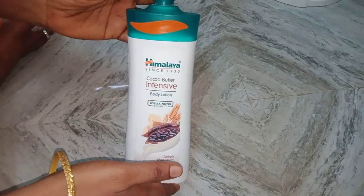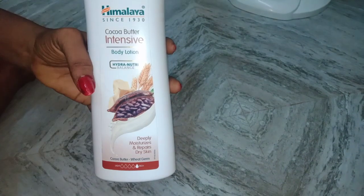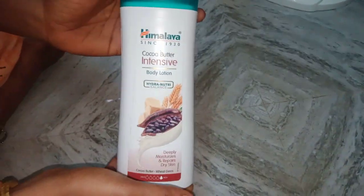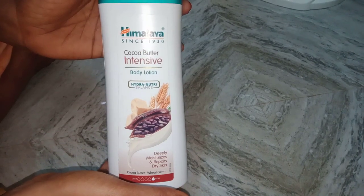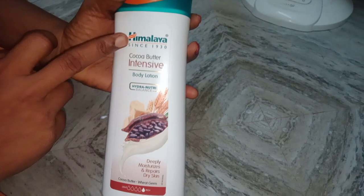Hi friends, welcome to the Himalaya Body Lotion review. This is the Himalaya Body Lotion.